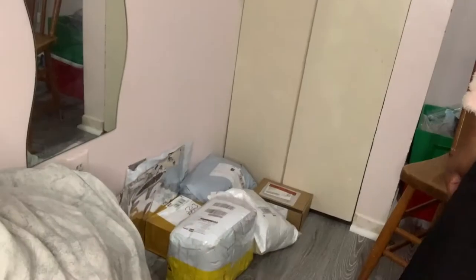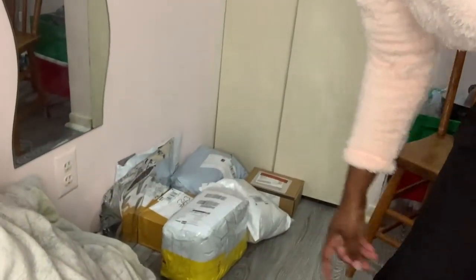Hey guys, welcome back to my channel, it's me Shanika. I just finished class and came straight home, and I have a whole bunch of packages piling up in my room. I decided to film a video and show you guys what I got — kind of like an unboxing. I ordered most of these packages for my business, over the last month, and honestly my brain is foggy because I've just been so busy — I kind of forgot what I ordered.